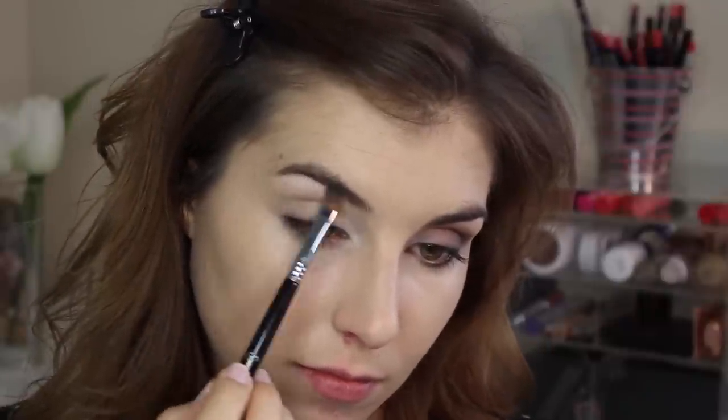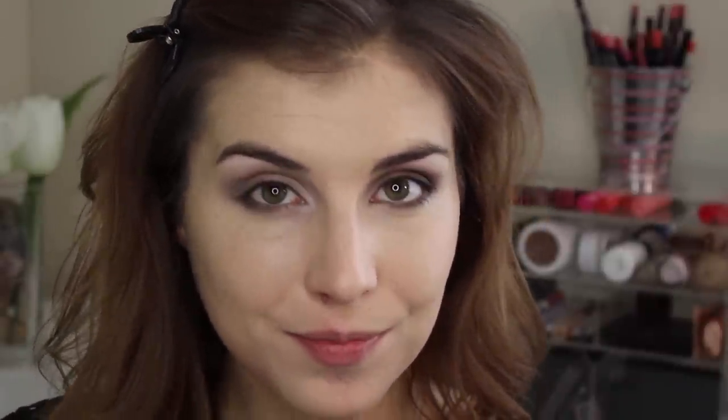I'm starting with shade 13, which is a light matte cream, and I place that in my inner corner and on my brow bone. Next I move into the light, kind of pinky-leaning brown called Combust and pat that all over my lid, before moving into the mid-tone gray matte shade called Password that I put in my outer corner and blend throughout my crease.